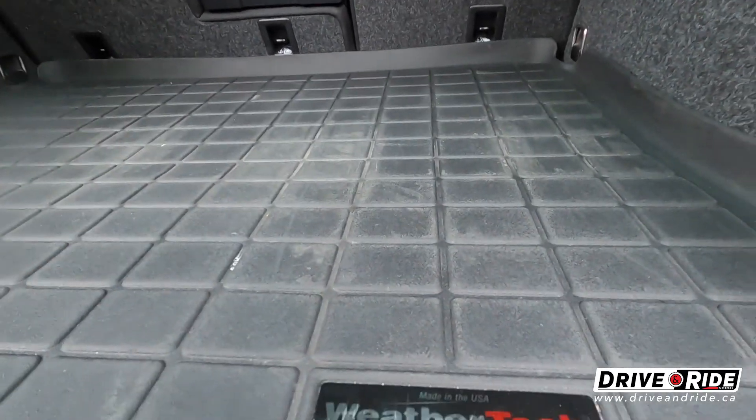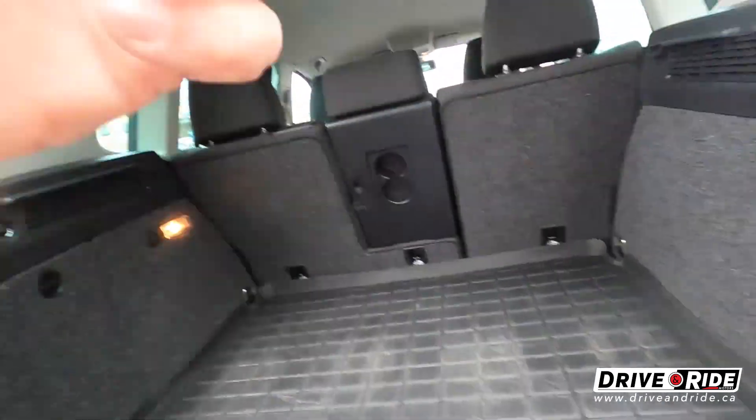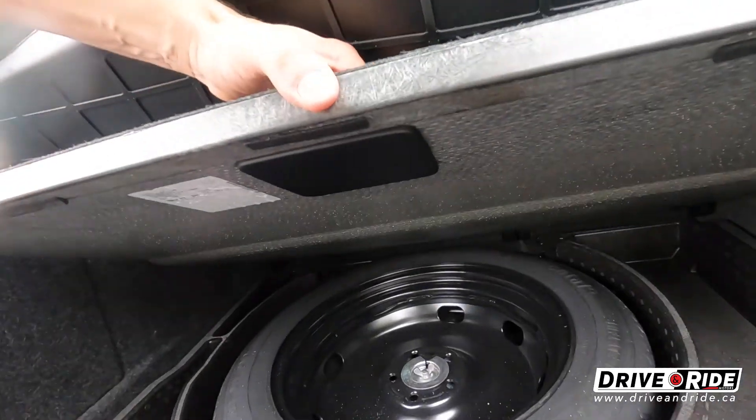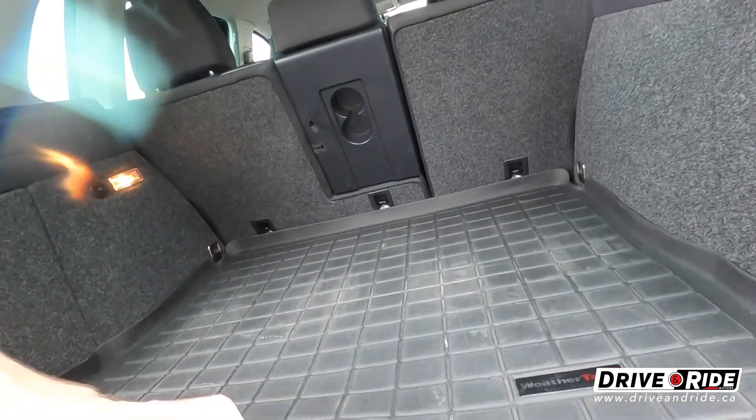We have the WeatherTech mats in this vehicle — they're in the front, in the back, and in the hatch. Anytime you see WeatherTech mats in a vehicle, you know that people probably took care of it, because those are like three to four hundred dollar mats sometimes. Nice and clean in here, as you can see. Underneath as well, you've got your spare tire in there.